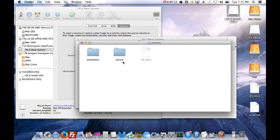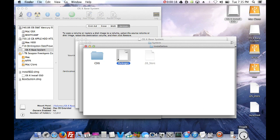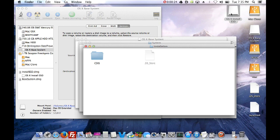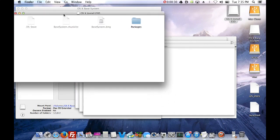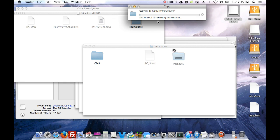Once you've mounted the Base System to your thumb drive, a window will pop up. Go to System, then Installation - there's a package alias here. Drag it to Trash and empty your Trash. Then open the OS X Install ESD that's on your desktop and drag those packages into where the other package was. Let it copy - this takes about five minutes. After this you'll have a bootable drive ready for a clean install.